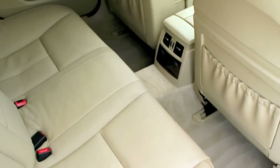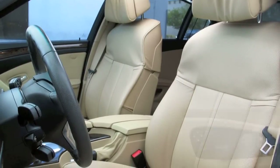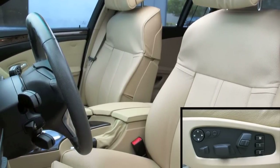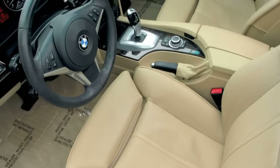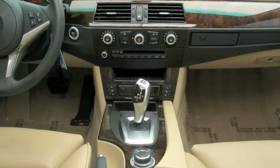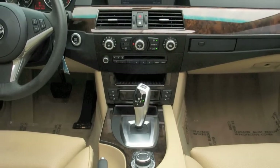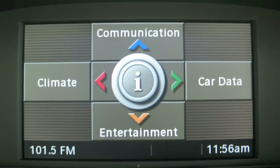The inside of your 5 Series is appointed with plush beige Nasca leather, and the interior smells clean and fresh. The driver and passenger sport multi-contour power seats feature memory controls and four-way power lumbar, and they can be heated and cooled. Dark poplar wood trim provides a beautiful accent, and for 2009 your 528i has the updated iDrive system.